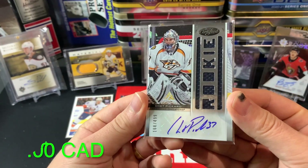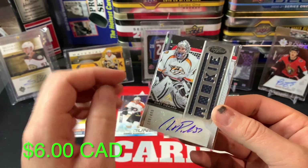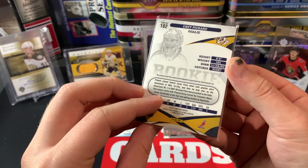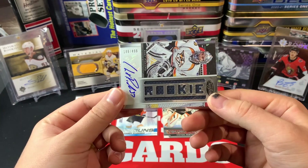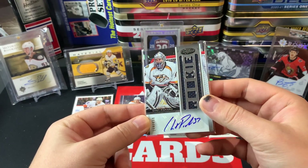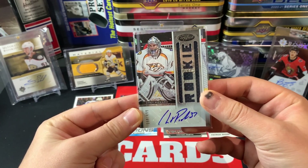The final card from today's pack is a rookie auto out of 499 from Panini Certified of Chet Pickard. Really, really cool card — neat design. He didn't really pan out, but that is a cool design. I've said it before and I'll say it again — I think Panini has some great designs to them.